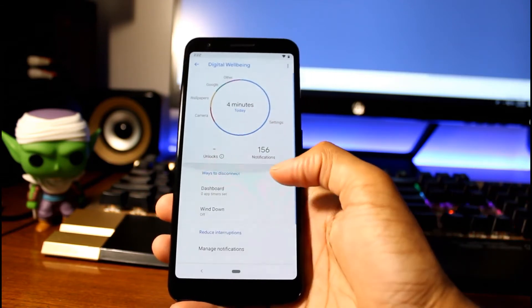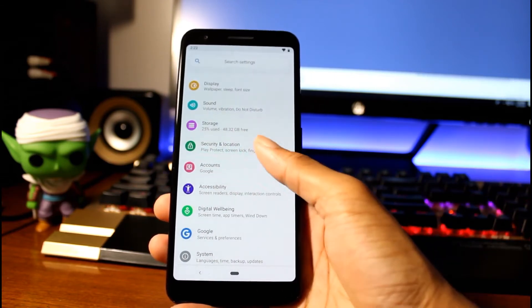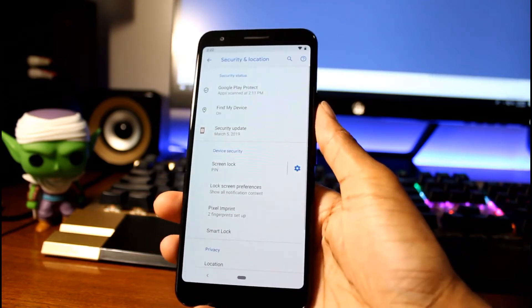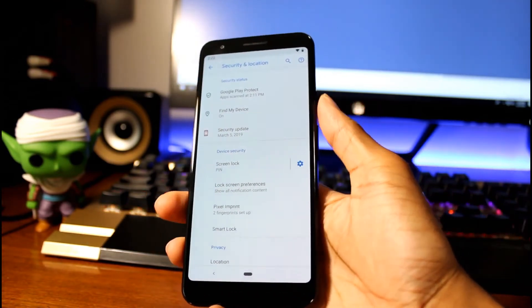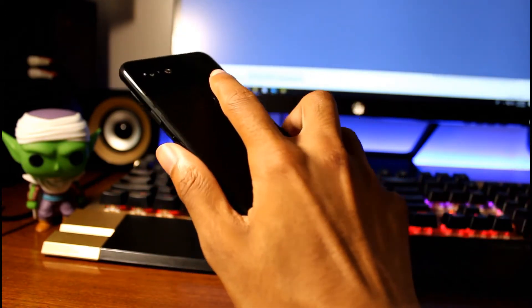There's no notch on this phone, which I didn't mind at all — I actually prefer having a little bezel sometimes. Even though the bezels are a bit large, it didn't really bother me. It's the best camera phone you can get for cheap.